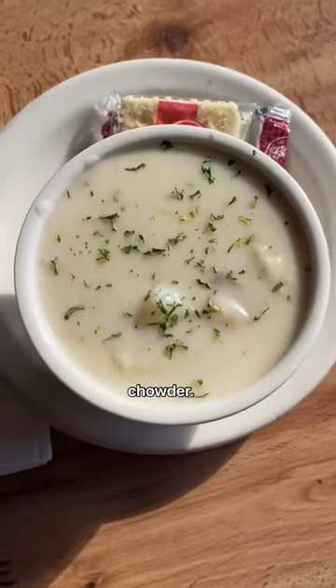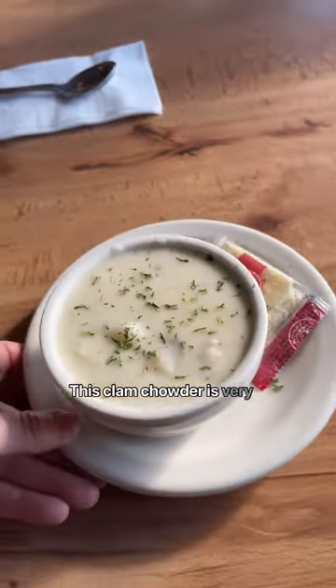Wait, this is a video about chowder. This clam chowder is very rich and creamy.